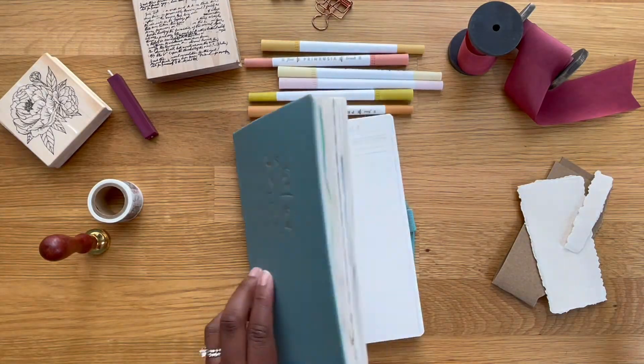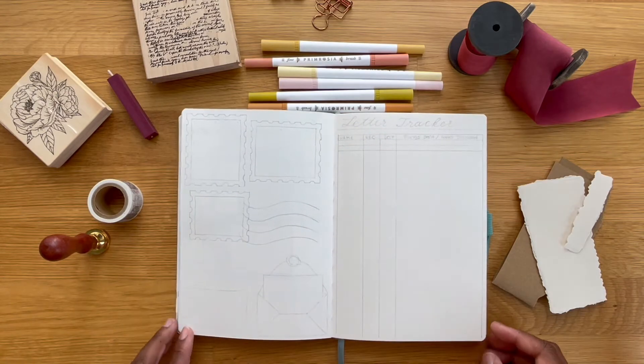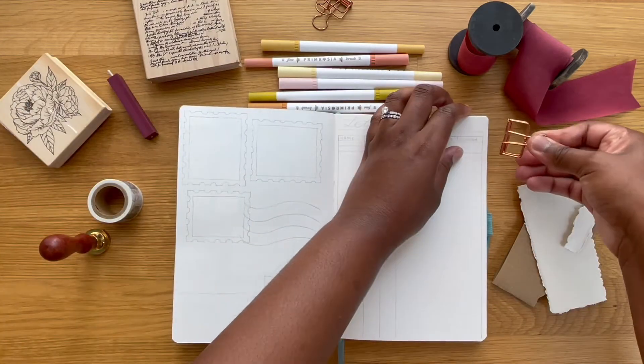Hey everyone! Welcome back to my channel. If you're new here, welcome. My name is Makayla. So for today's video, we're going to be setting up my pen pal spread in my bullet journal. Let's just jump right into this video.